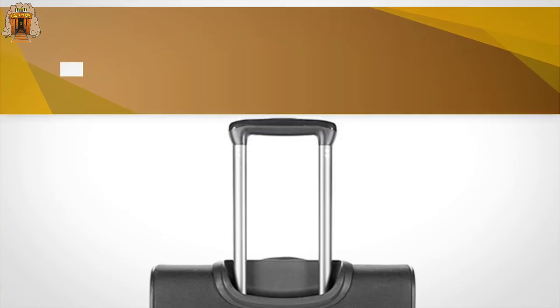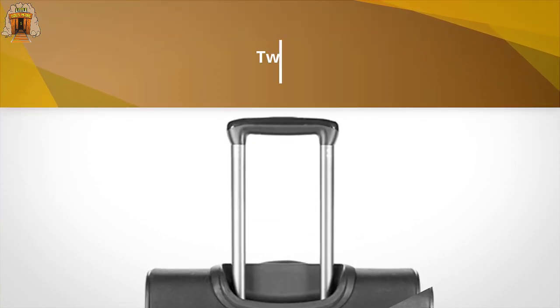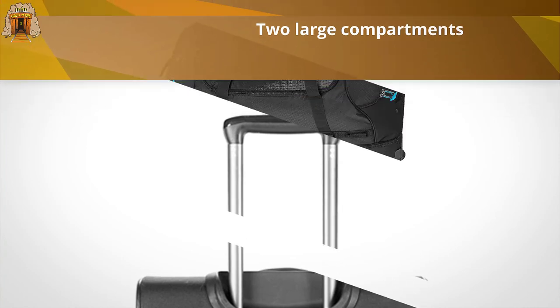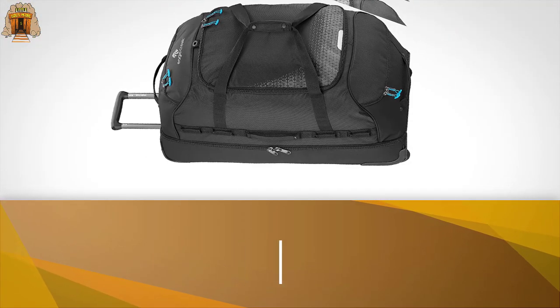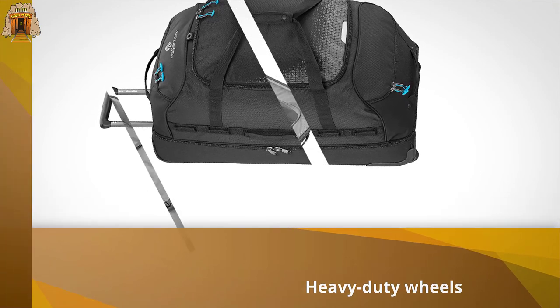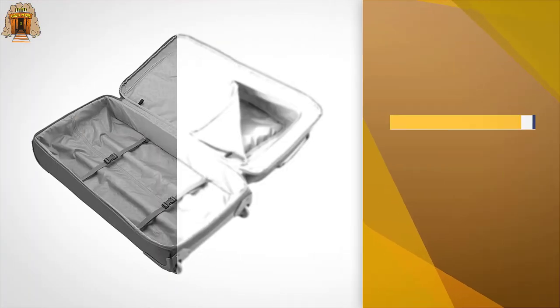Additionally, a central lock with secure zip toggles provides even more protection for the checked luggage bag. The zip-away middle divider also reveals two large compartments for separating clothing from gear or shoes, while heavy-duty wheels provide support for long trips.